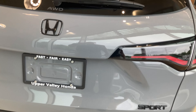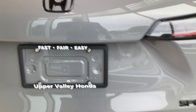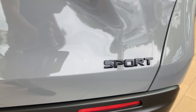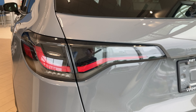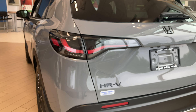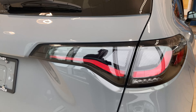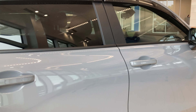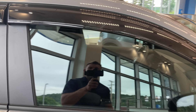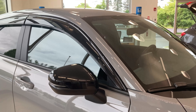I'd also like to highlight the black Sport badging as well as the much better-looking redesigned tail lights on the 2023 HR-V. This one from Upper Valley Honda has also been equipped with rain guards, so you can drive it with the windows down even during the rain.